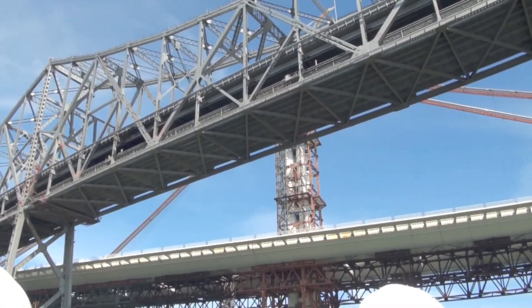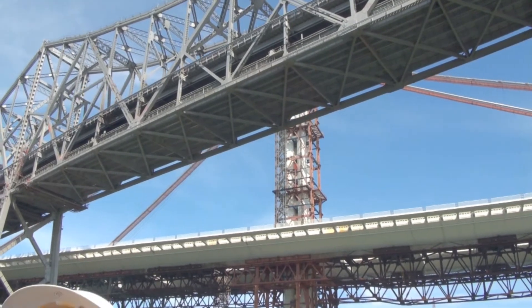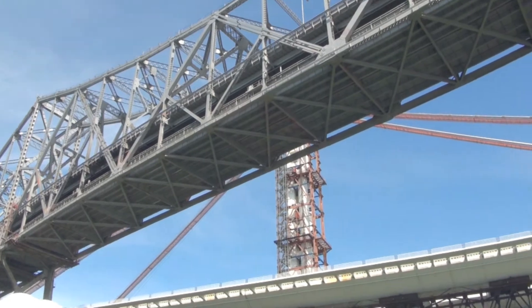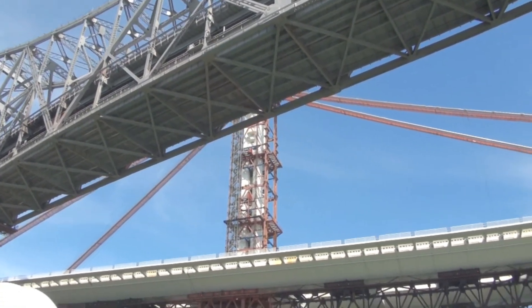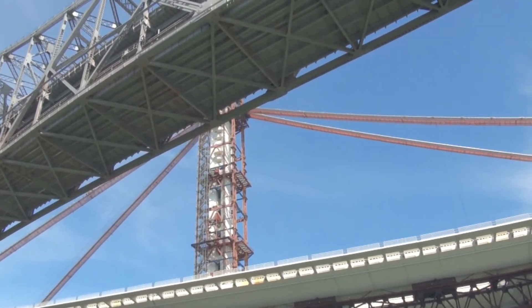The main tower has four foundations with four legs, so there are 16 legs in total. When we go underneath, you'll see little square blocks — those hide the shear link cable, the shear link beams that we've talked about.